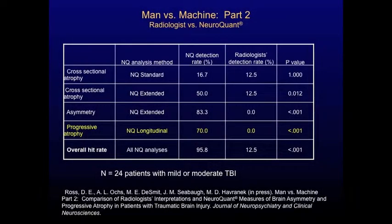We also looked at the longitudinal analysis, which involves looking for progressive change over time. We do that by looking at two MRIs, typically 6 to 12 months apart, to look for change over time. That's a powerful way of detecting atrophy in our patients, and we found in this sample that there is at least one sign of progressive atrophy in 70% of the patients.